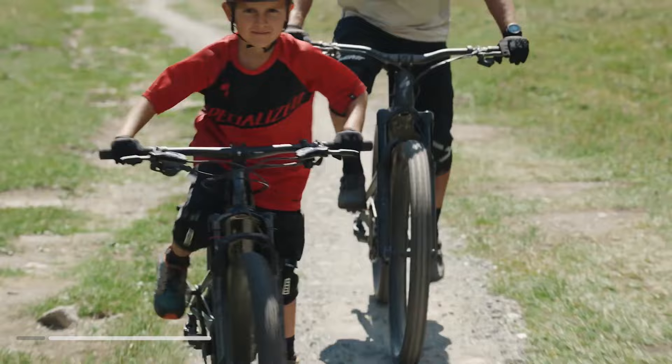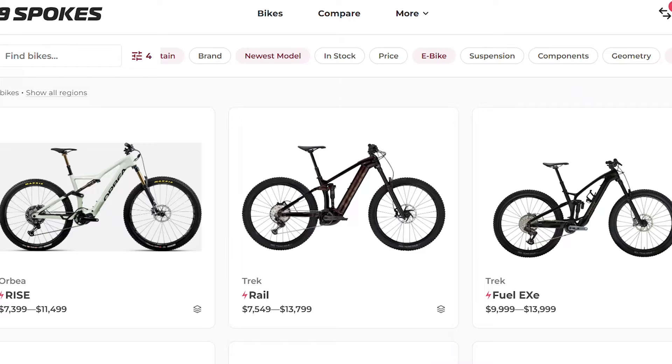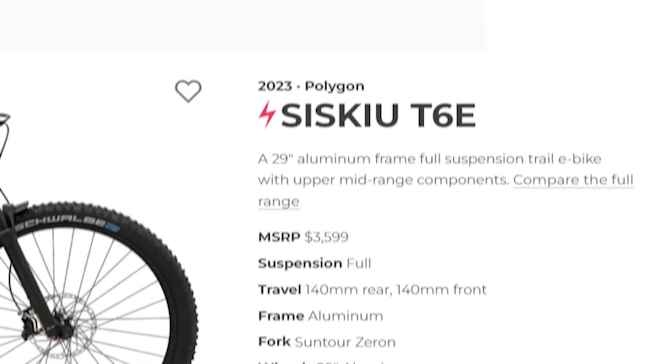We at 99 Spokes love bikes of all shapes and sizes and believe that everybody should get an opportunity to go out on a bike that puts a smile on their face. But we also know that a lot of bikes, especially sophisticated EMTBs, can cost quite a pretty penny. Thankfully, as more and more companies enter the marketplace and e-bike technology continues to grow,